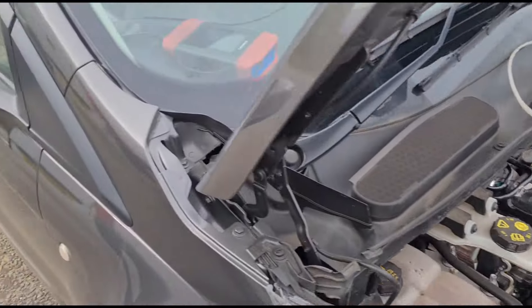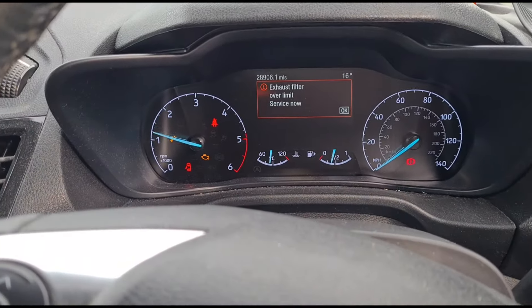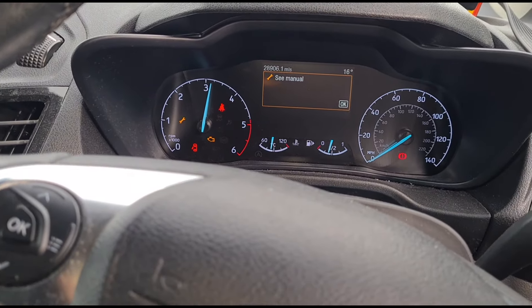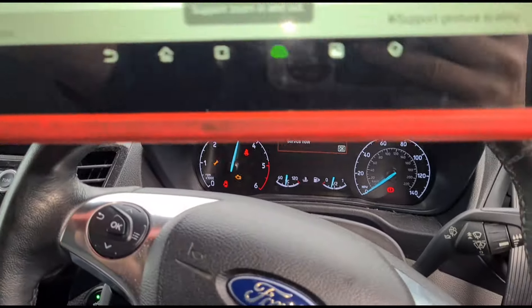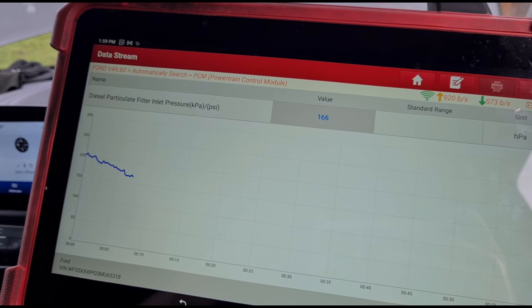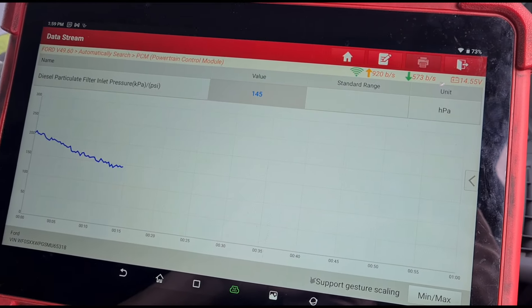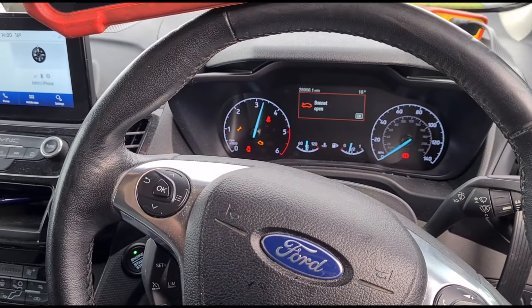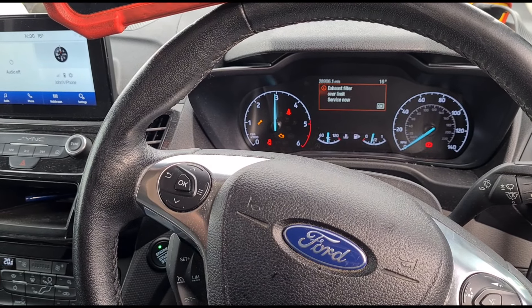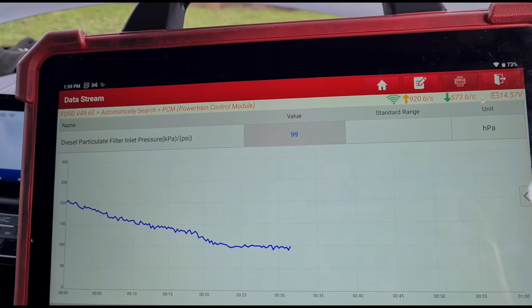The fluid's in, so now I'm going to start the vehicle back up. With the engine running, we're going to hold it at 3,000 rpm and keep an eye on the DPF pressure on the chart so we can see it coming down. The revs on these just get carried away — it's hard to keep them in one spot.